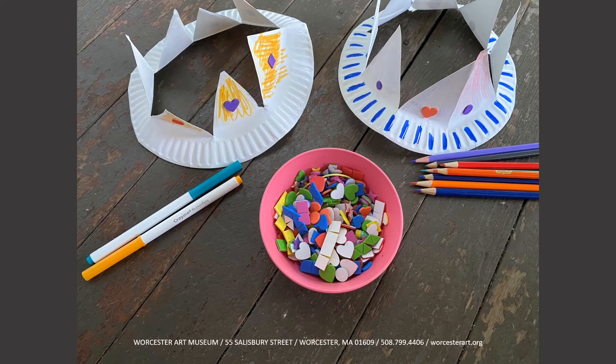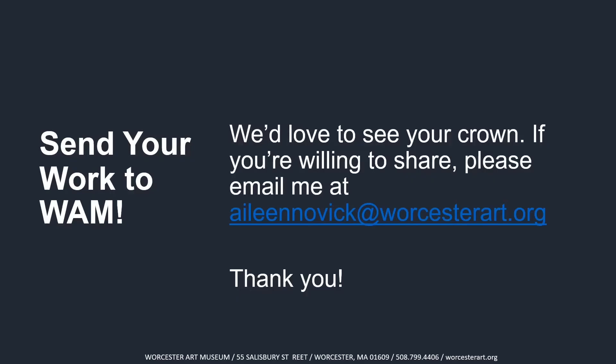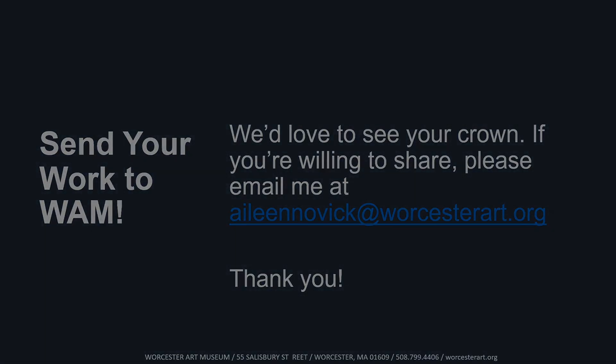Next, you want to decorate your crown. You can use markers, colored pencils — stickers are fun. Here are examples of two of the crowns we made. Helmut is wearing them and Helmut would love to see yours. So if you finish your crown, take a picture and send an email to elennovick at worcesterart.org. Thank you for watching. Take care.